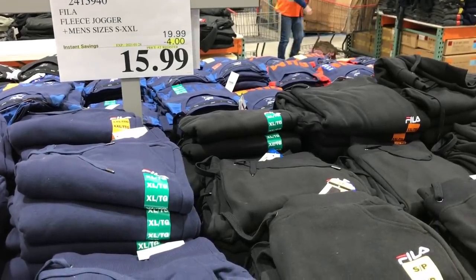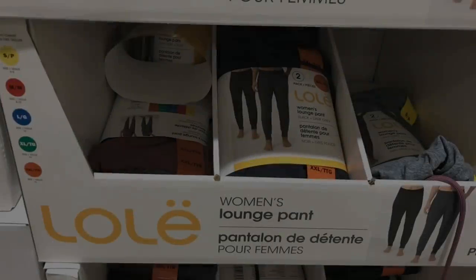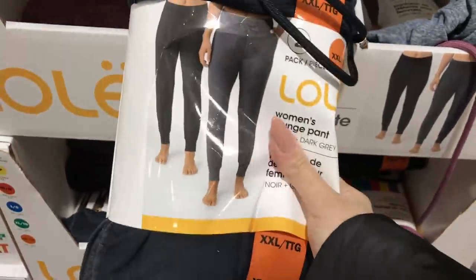This sale couldn't have come at a better time. My son is actually needing some new tracks. And for $15.99, you can't go wrong. These Lole pants, I believe they are, have been a huge hit. There are two in a pack. However, the sign does say that there are no mediums and larges, so it looks like every other size is available.